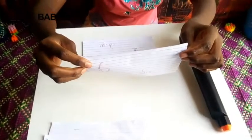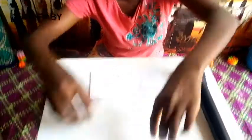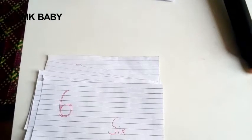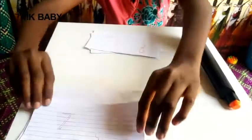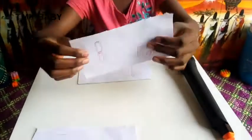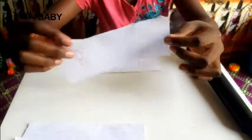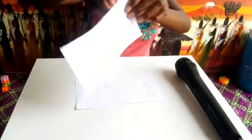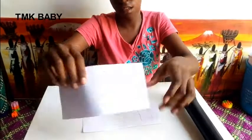Number six: S-I-X — that is the word number six. Number seven: S-E-V-E-N.